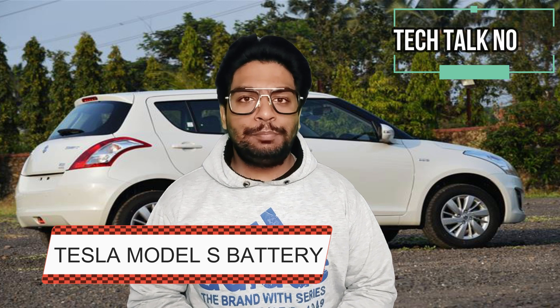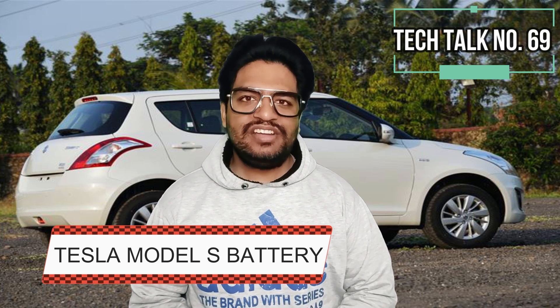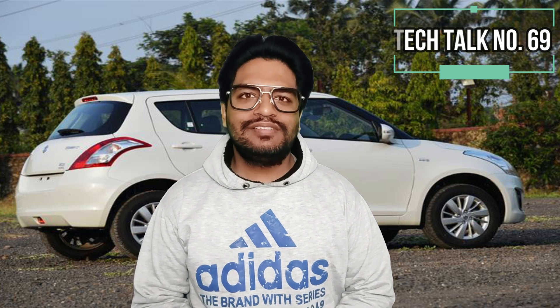Tesla Model S has been fitted with the prototype Gemini battery and it is expected to deliver 1,419 km of range in a single charge.